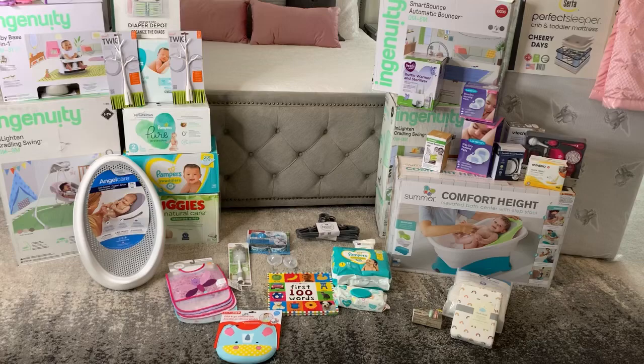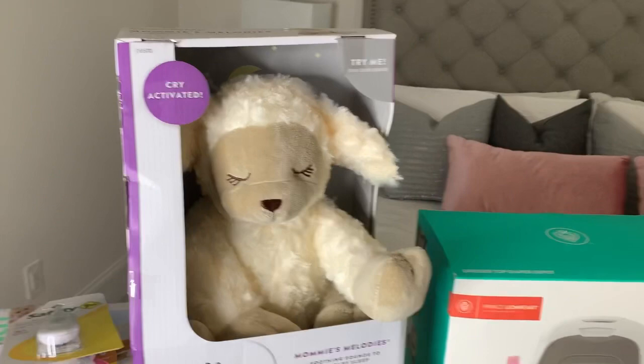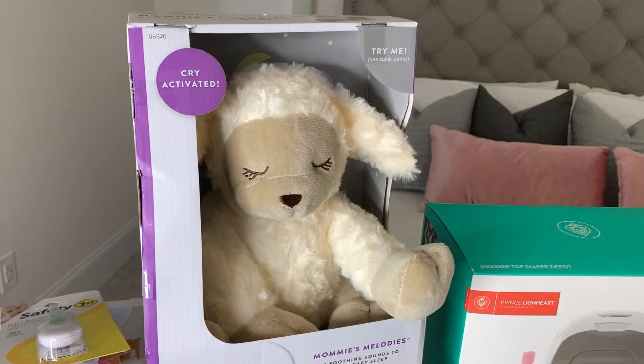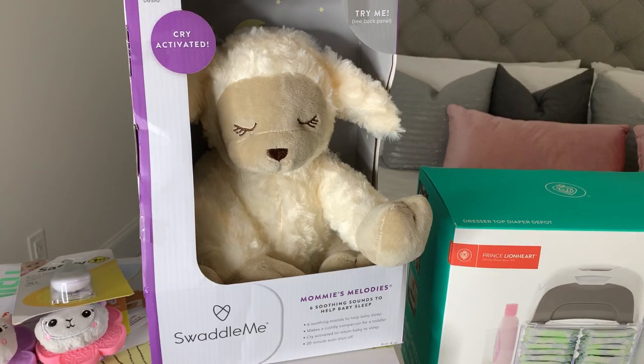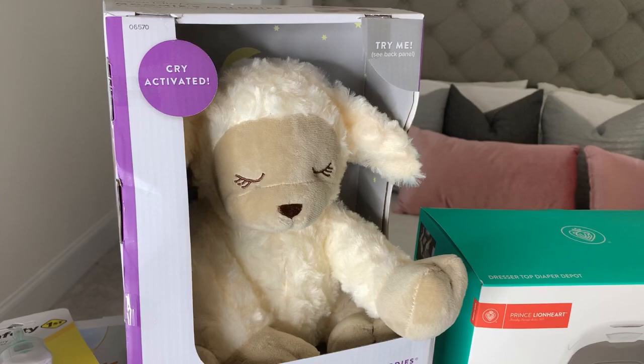Even though we did still receive some diapers and wipes, it wasn't a whole lot, so that's fine. Moving on to our non-clothing items: first, we have a cry-activated baby soother that my friend Brink in Alabama sent me — I don't know if you guys follow him on Instagram or YouTube, but he got me this along with several other items.